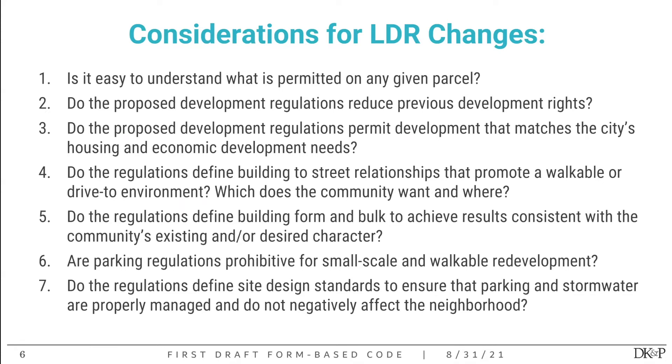Taking a step back, when updating a city's land development regulations, there are many things to keep in mind. Is it easy to understand? Is it clear to any property owner what's allowed on each parcel? Do the proposed regulations reduce previous development rights — something we definitely don't want? Do the regulations match the city's housing and economic development needs? Do they reflect what the community wants to see in their neighborhoods? And are parking regulations prohibitive for the small-scale, appropriate development the community wants?